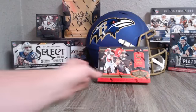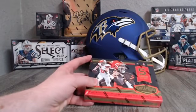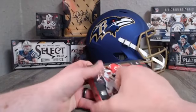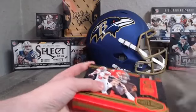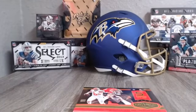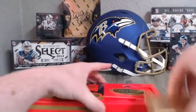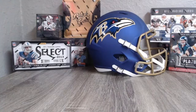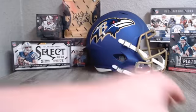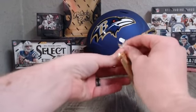Alright guys, we're going to break right into 2018 Plates and Patches. The last box I broke into last weekend was very Colts heavy — I think two or three out of the five cards were all Colts. Hopefully we get some more variety and everybody gets a card, but again if you don't get a hit, you know that's just kind of the nature of the game.